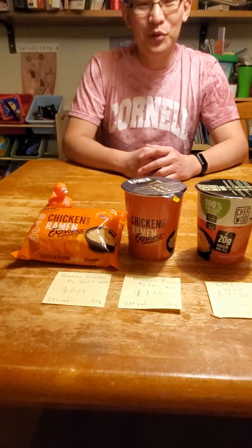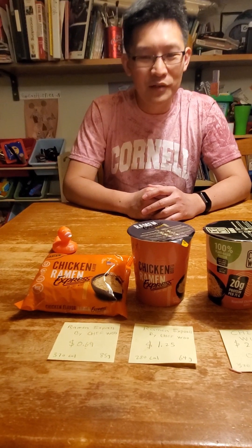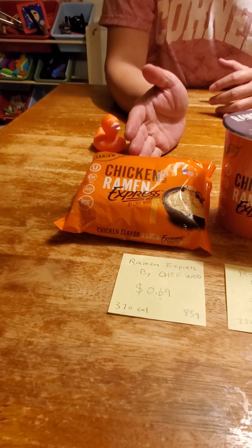Hello, let's see what we got today. I went to the grocery store and I saw these new instant noodles that I have not tried before, so I bought some and we're going to try them today to see which one gives you the best bang for the buck. We have the Chicken Ramen Express by Chef Wu.